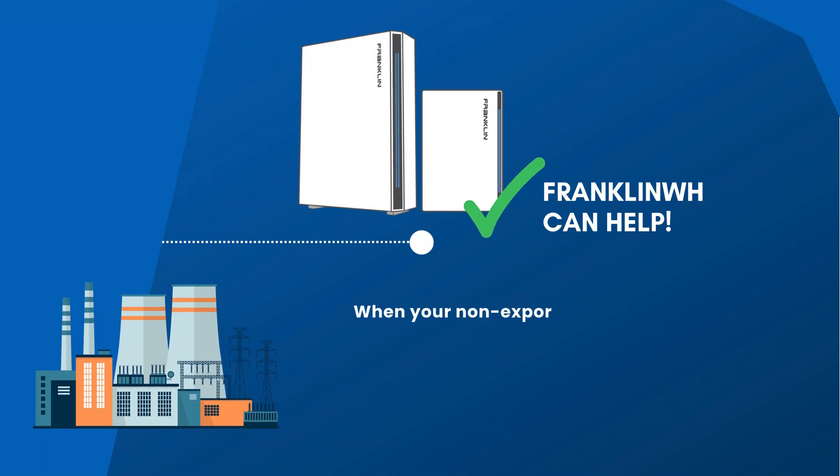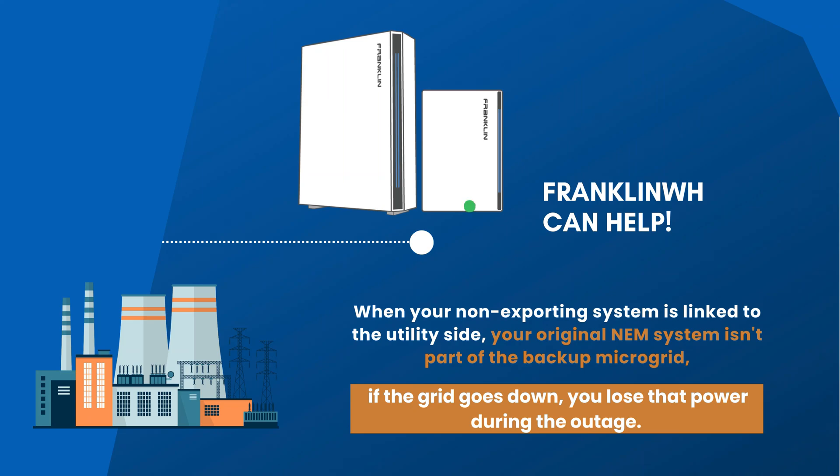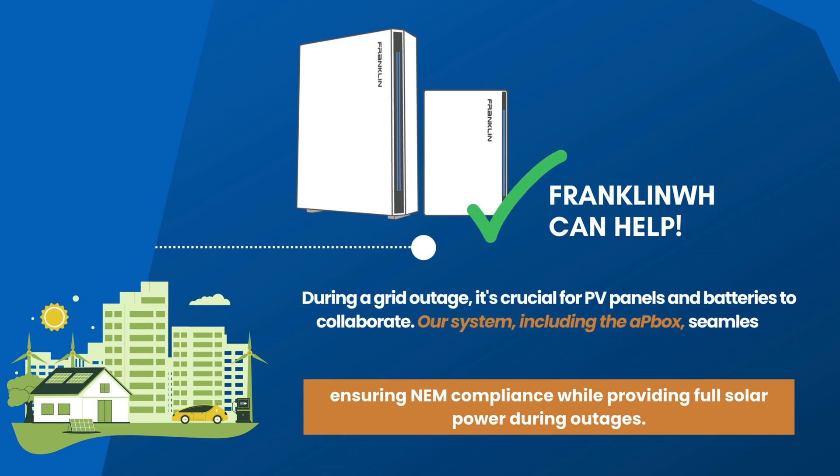That's a big deal because when you've got that non-exporting system and your original NEM system is connected on the utility side of the service interconnection, when the grid goes down, that original NEM system is not part of your backup microgrid. If you've got a right-sized system to offset that new bill, you also want all of the PV on your roof available during an outage — you want all the PV and batteries to work together. What we've enabled through our system, through the AP box, is interconnecting that original NEM system onto the loads panel, staying compliant with updated regulations but enabling that original system to work in backup mode too.